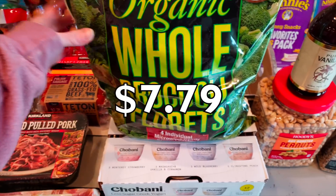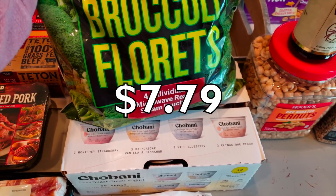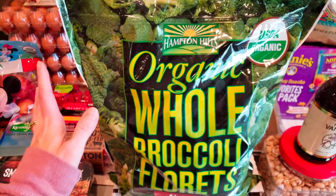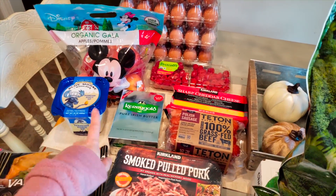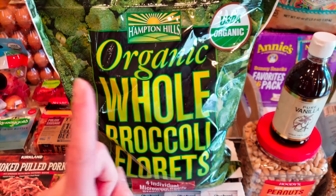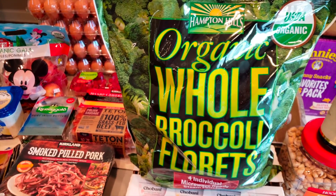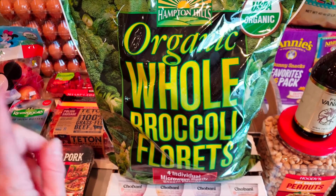The organic whole broccoli florets — you get four individual microwave-ready bags in here. This is a great deal. Trey is now loving him some broccoli, something fierce with that Blue Mousse dip. So I went ahead and got this for dinners and to just give him one night himself with some of that cheese dip. That's a really good option for him and he loves it.